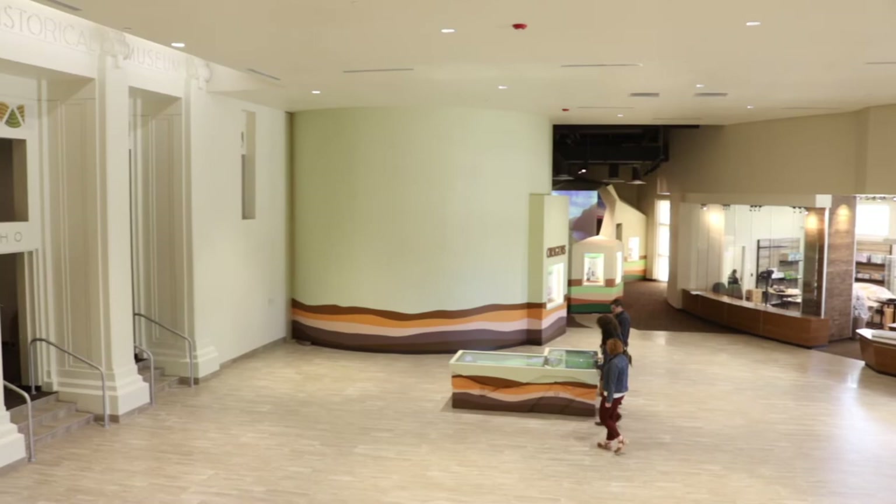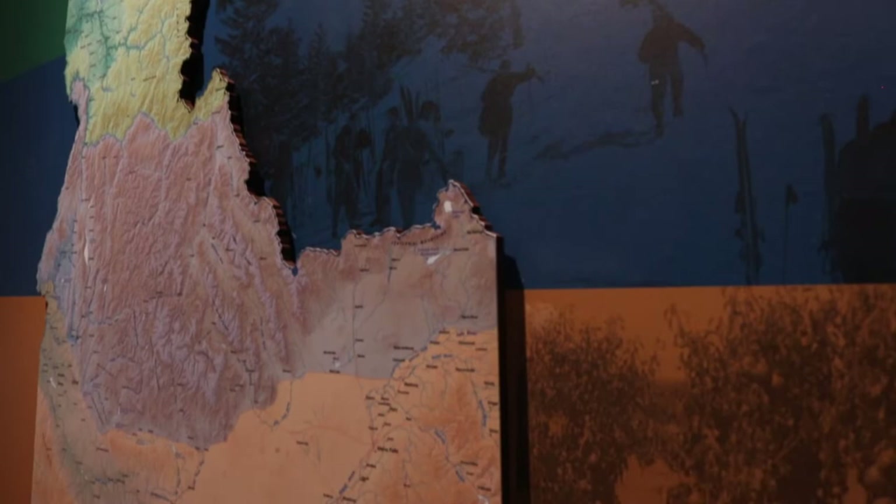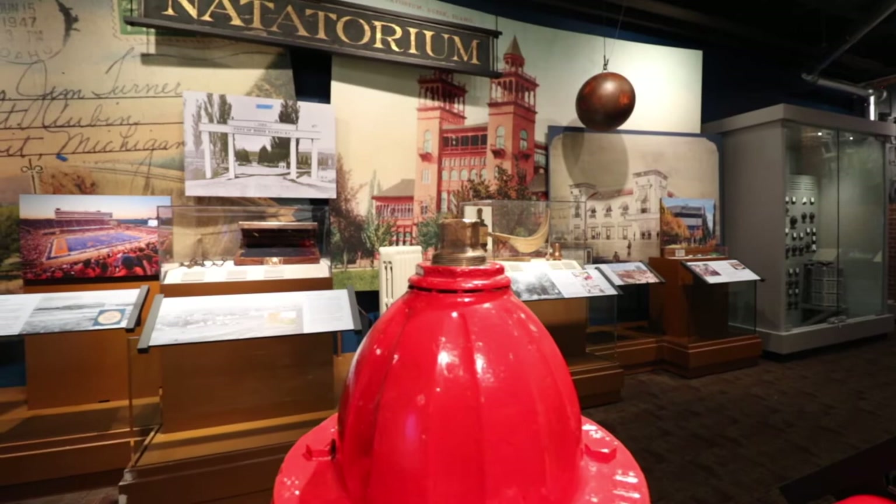Our new Idaho State Museum is all about Idaho's land and the relationship that people have had with that land over time. We spent a lot of time in the last four years going around the state and interviewing people to see what they wanted in their state museum.